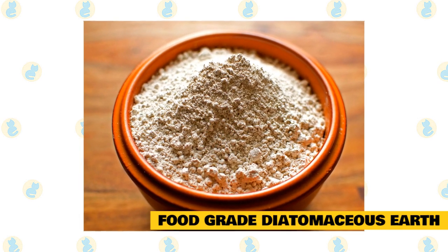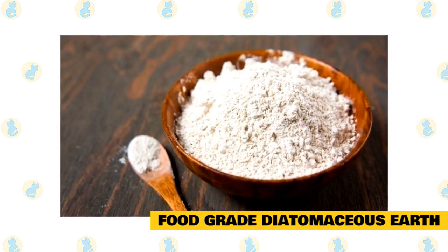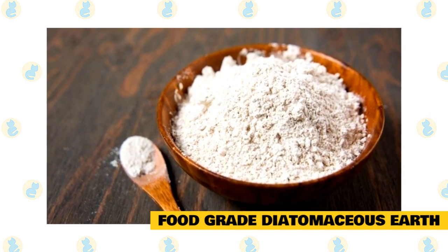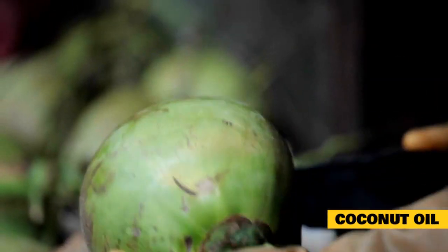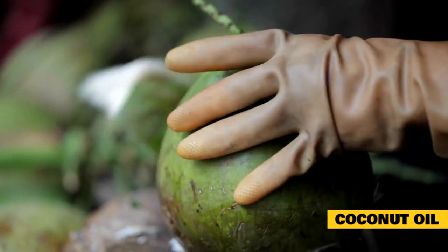Food grade diatomaceous earth has been noted as one of the most successful natural dewormers, and it also goes by the name fossil shell flour. It is not only used as a dietary aid for farmers and gardeners but also as a dewormer. It absorbs lipids from insects and kills them by dehydration. You must get it from a nursery or garden center.